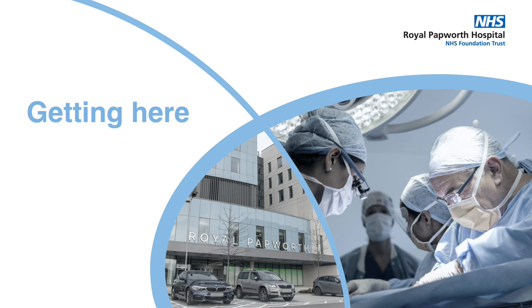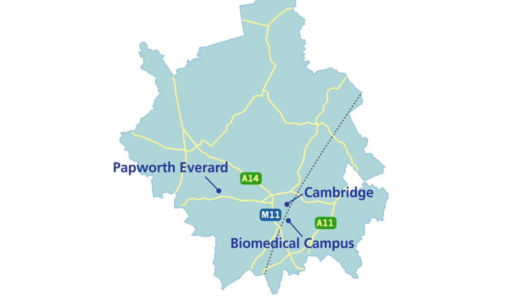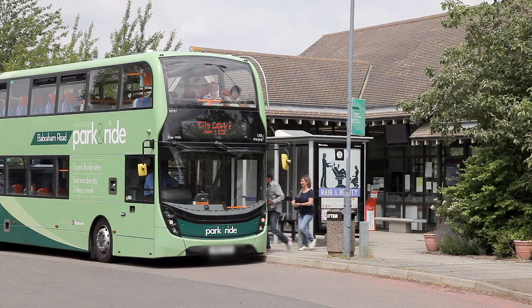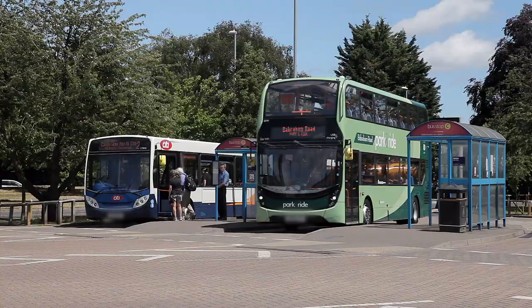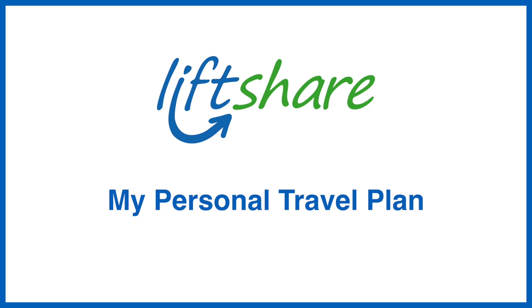Cambridge is a thriving city which is served by major roads including the M11, A14 and A11. A key principle of the Cambridge Biomedical Campus is to promote the use of alternative sustainable modes of transport. Royal Papworth Hospital staff and visitors are encouraged to consider alternative ways to get to the hospital, using a combination of modes of travel such as car share, cycle, walk, train and bus for their journey. The Trust works with Lift Share and My Personal Travel Plan to support staff in planning their journey.